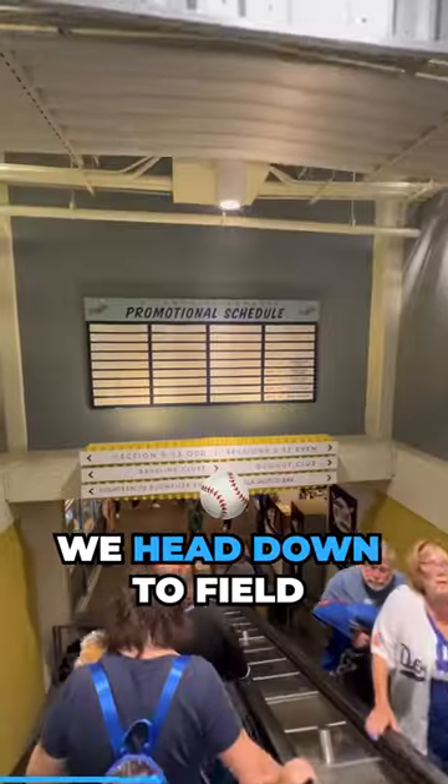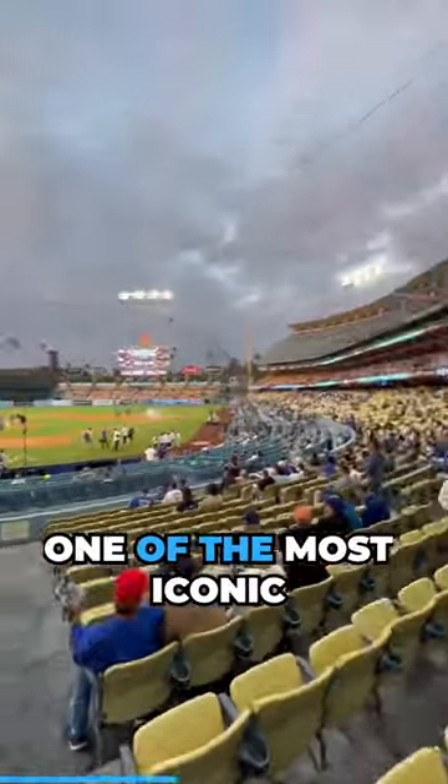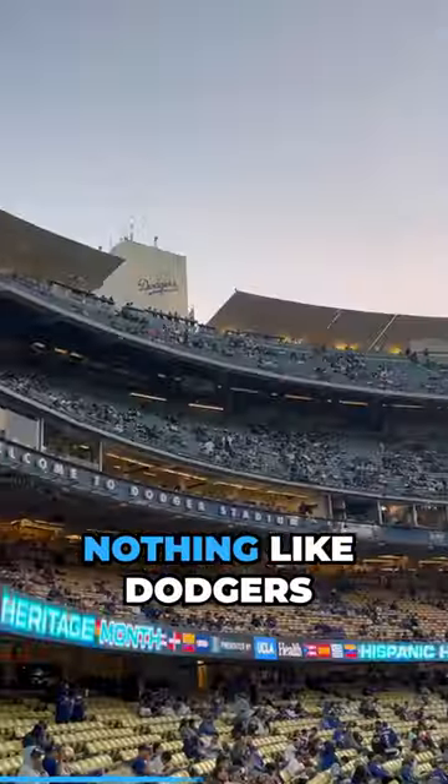We take a look at Dodger Social, then head down to field level to take a look at one of the most iconic views in all of baseball. Nothing like Dodger Stadium.